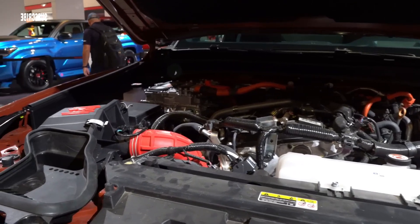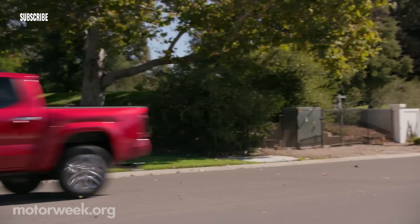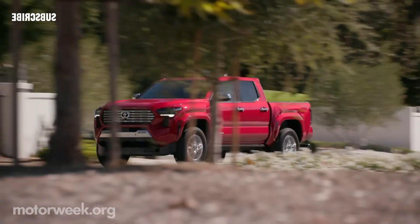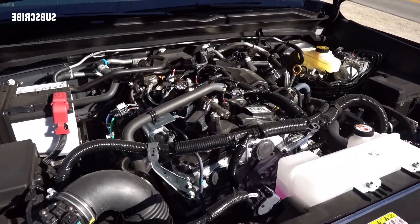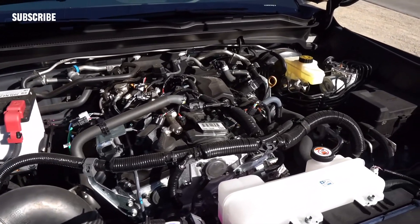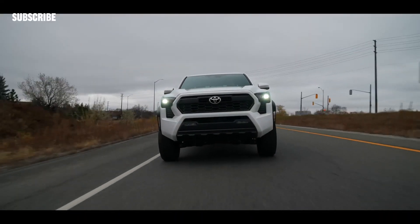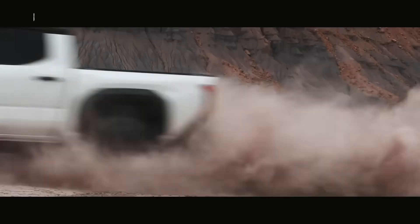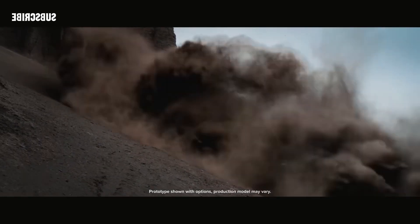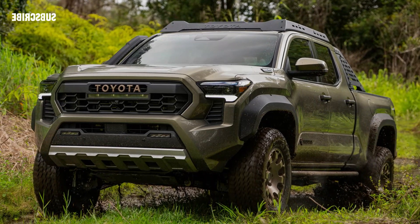Rear and four-wheel drive are both available. The base 228-horsepower Turbo 4 is only found in the entry-level SR, and the rest of the lineup gets mightier i-Force variations with up to 278 horsepower and 317 pound-feet of torque. The i-Force Max automatic rules the roost with 326 horses and 465 pound-feet. It's a hybrid setup featuring an electric motor between the engine and transmission and a small nickel metal hydride battery.